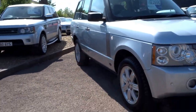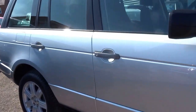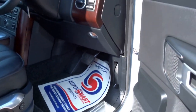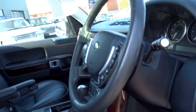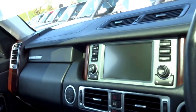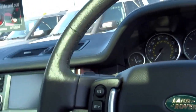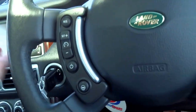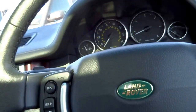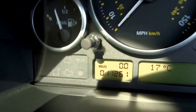I'll grab the key and jump in. You've got memory function to the steering wheel and seats with three presets you can save. As you can see, just there — 11,261 miles on the clock.